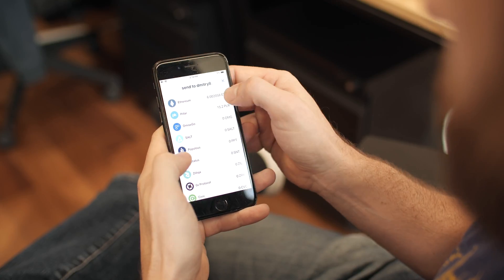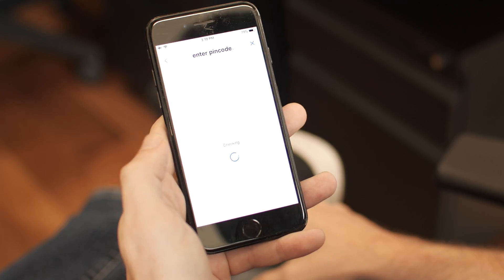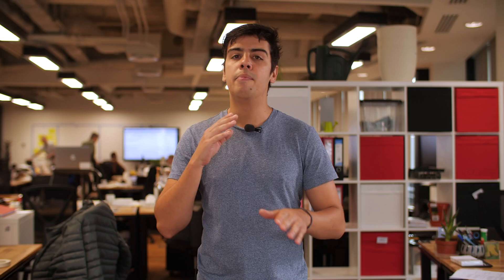In the Pillar wallet, you'll be able to connect to your contacts' profiles and send coins and tokens as easily as sending a text message. No more copying and pasting huge addresses in hopes that you got the right one.